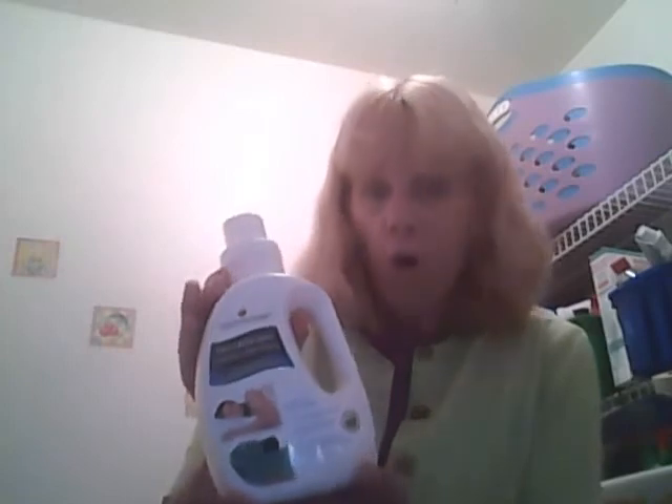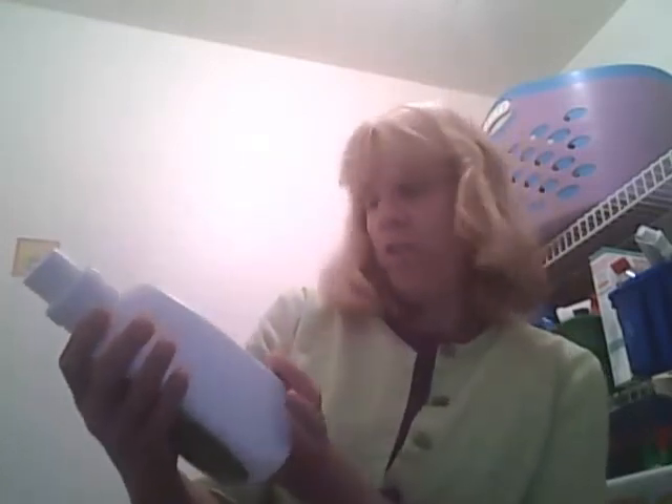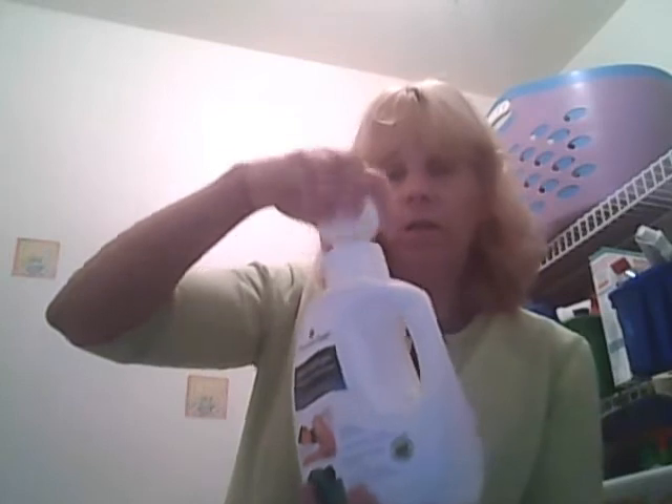What I like about this detergent is it's recommended by allergists and dermatologists, and you can use it in cold water. That's important to me because I don't want to waste energy with hot water. It's a hypoallergenic detergent and it's also plant and mineral based. It's free of perfumes, dyes, enzymes, and other allergy triggers. It has a very light scent because it's free of perfumes.